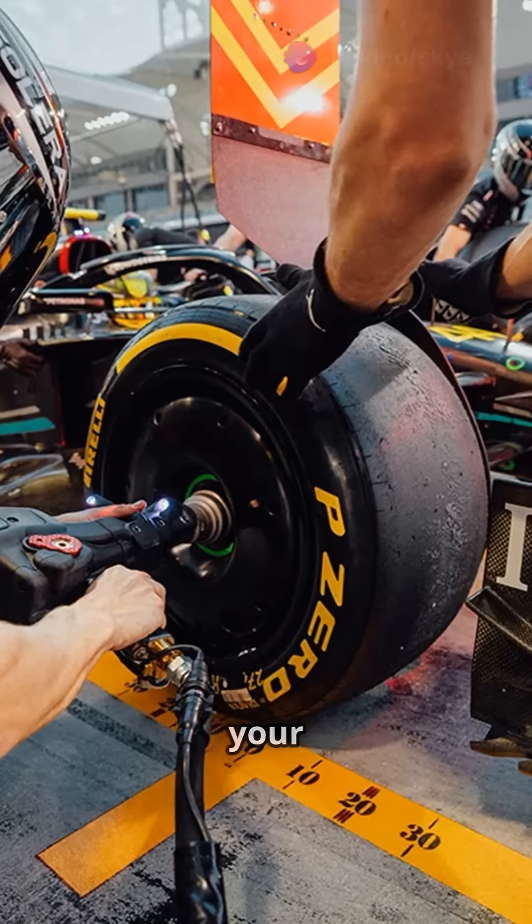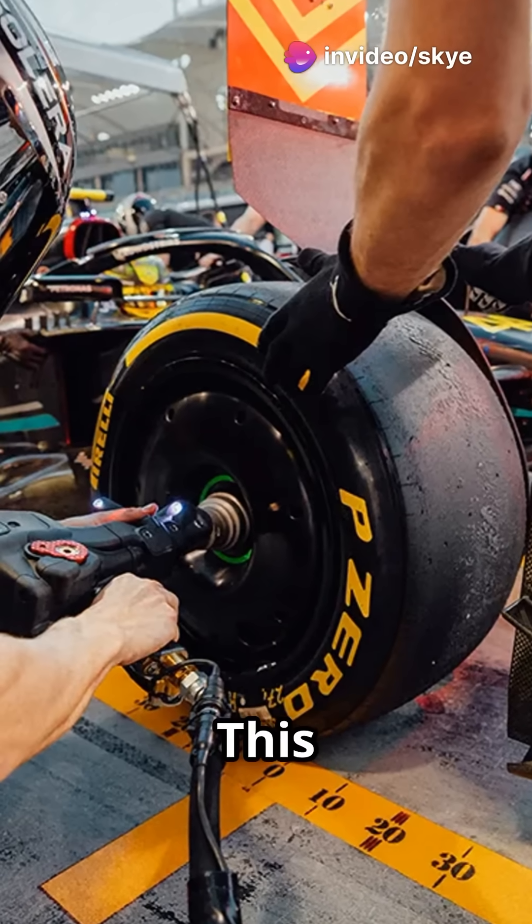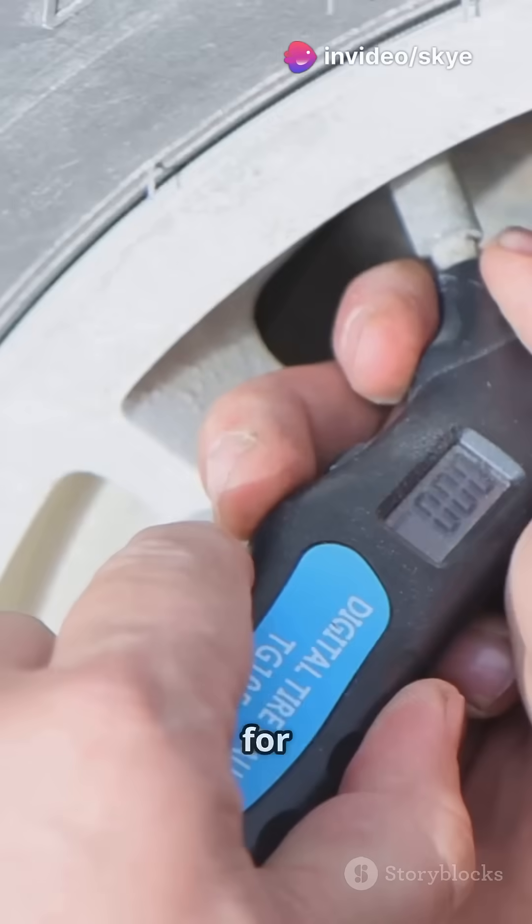It's like trying to run on sand — your foot just slips. To reduce graining, lower the tyre pressure. This spreads the load and heats up the tyre for better grip.